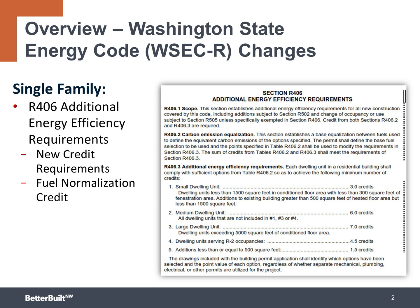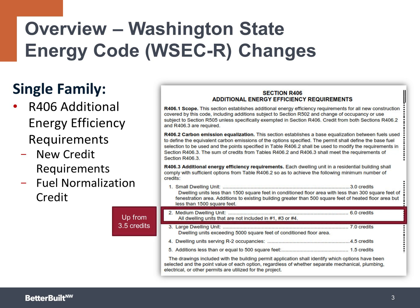The primary change is in Section R406, Additional Energy Efficiency Requirements. There are a higher number of total credits required. For example, a medium-sized single-family home between 1,500 and 5,000 square feet now requires six credits, up from 3.5 credits previously required under the 2015 WSEC. Additionally, there are new credits available, including a fuel normalization credit.